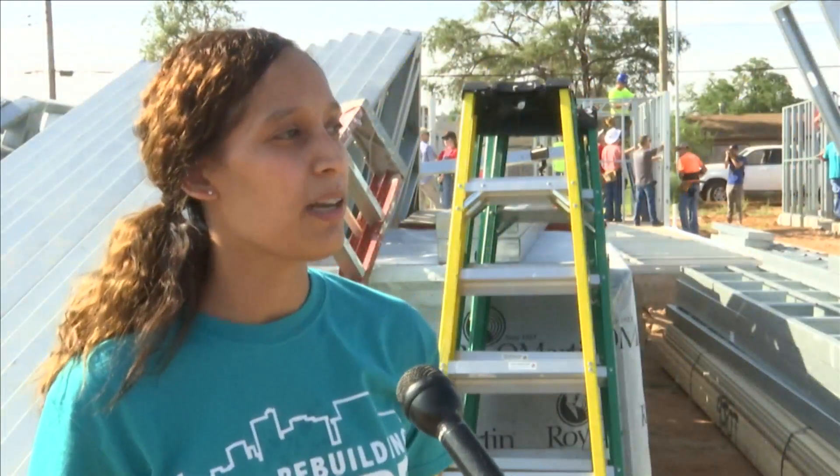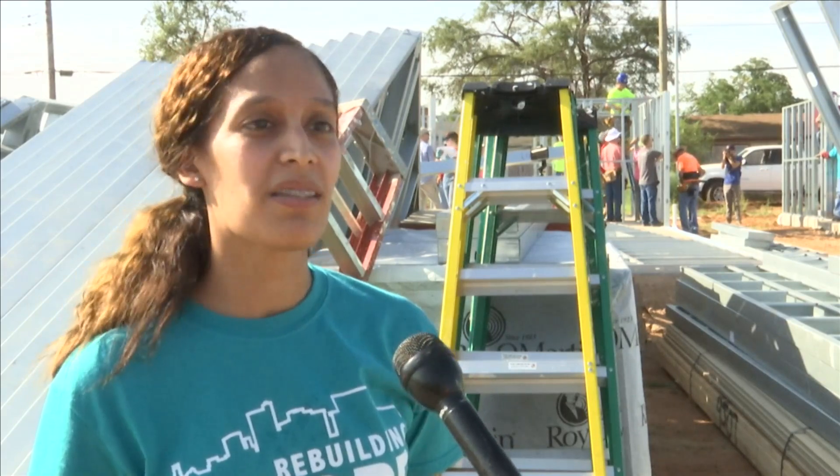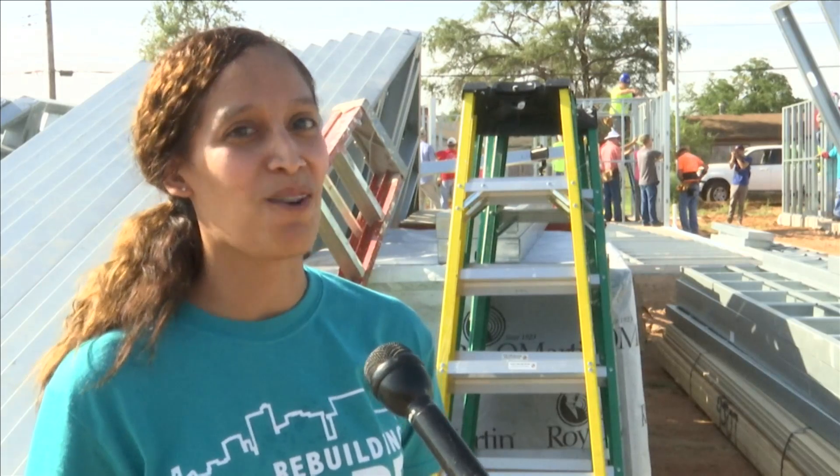I literally signed everything probably like three weeks ago, and then just to see my house up already — it's a blessing, like how quick it's going.